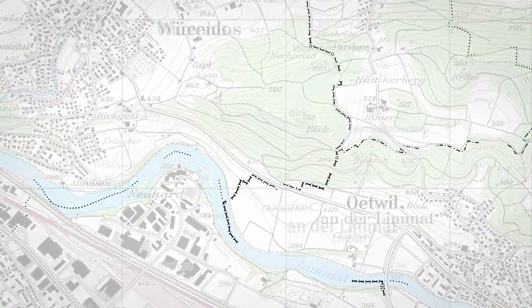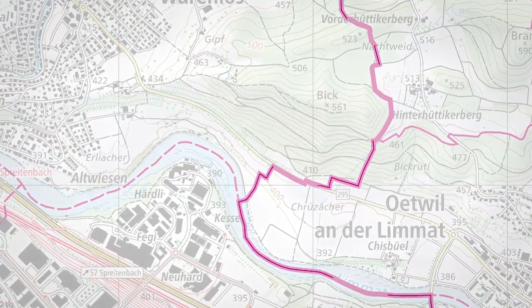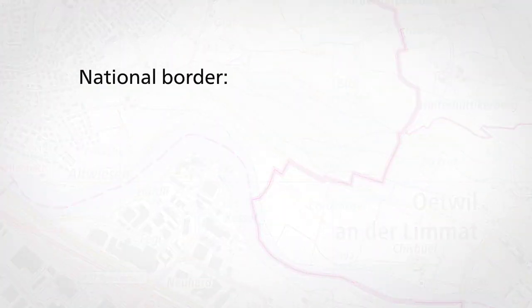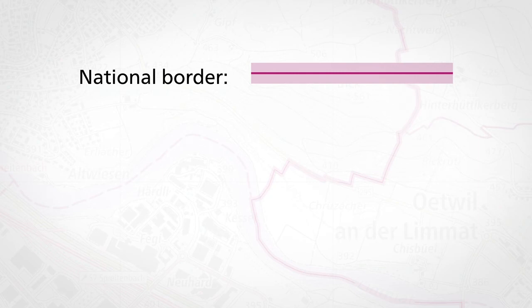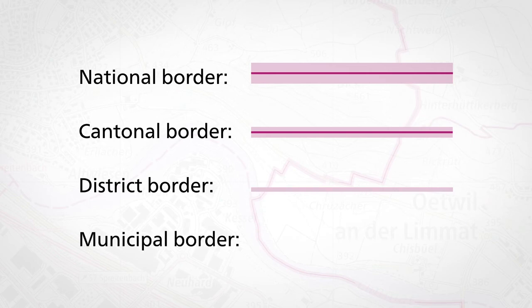Borders that were previously shown in black are coloured magenta in the new map design. The new border symbols should also make things clearer. National borders have a thicker ribbon of colour with a line, and cantonal borders have a thinner ribbon of colour with a line. District borders are just a thin solid line, and municipal borders have a thin broken line.